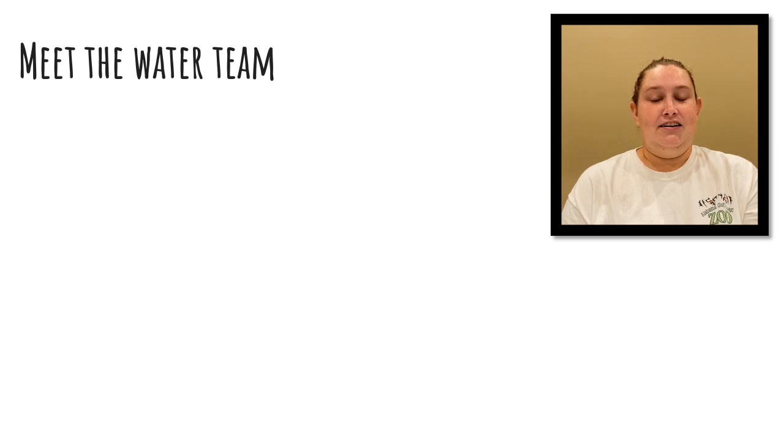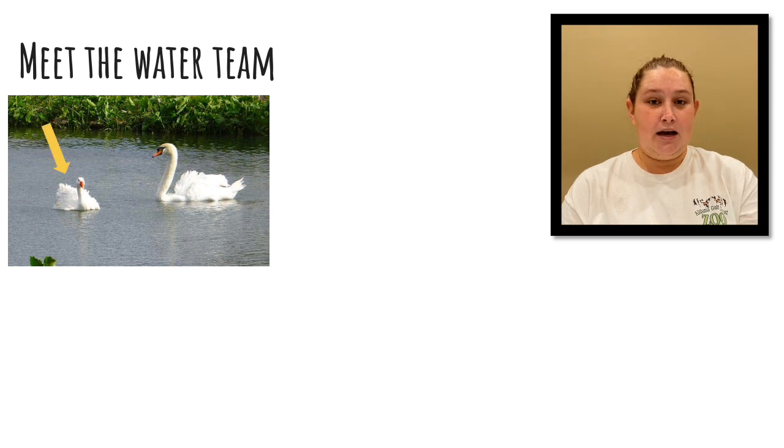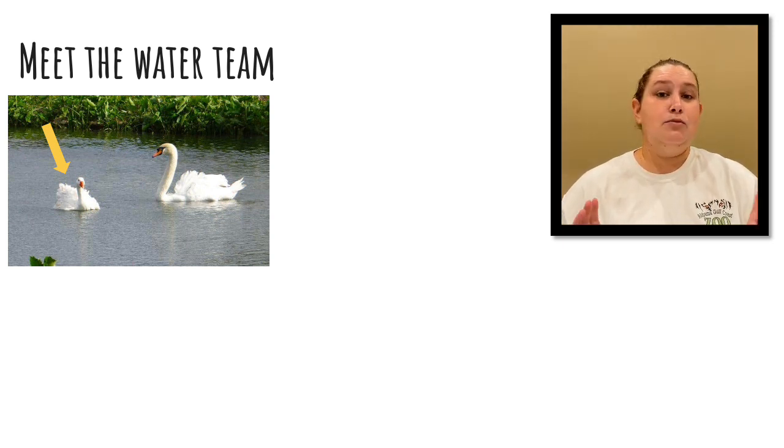Now it's time to talk about our waterfowl, which we happily call the water team, because you can see them in our ponds going around the primate islands. First up we're going to be talking about our Sebastopol goose. Her name is Shrek. You're probably wondering why her feathers look like that — it is normal for her to look that fluffy. It's actually a mutation that gives her feathers that curl.